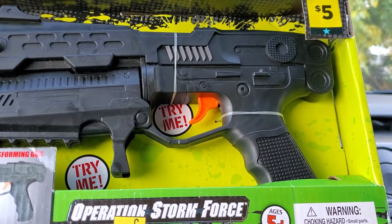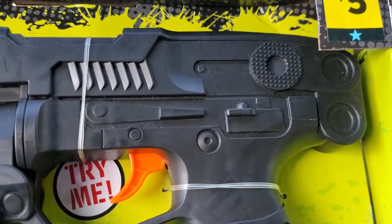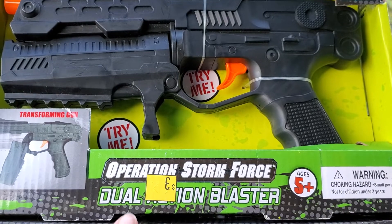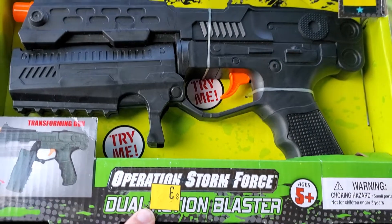It is a glitch at Dollar General — the blue star toy is ringing up for 90% off, ringing up for only $0.50 each. Look in your clearance section, look in the regular aisle, and you guys may be able to score these.